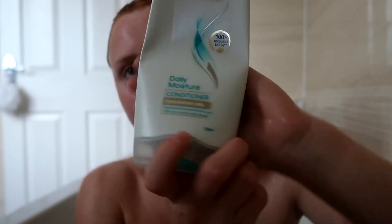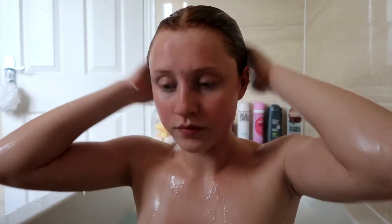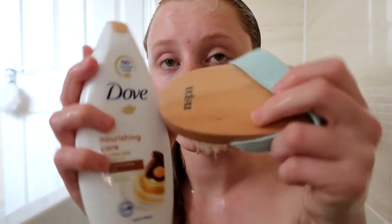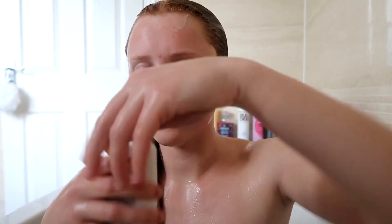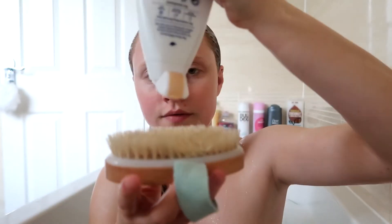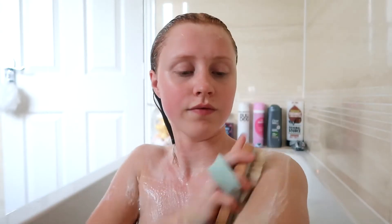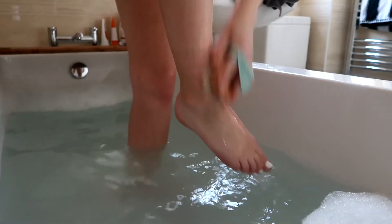I absolutely love the Dove stuff because it has a real fresh smell. I'm also going to be using their body wash with the N-Spa brush — I've popped the body wash on the brush and it honestly smells incredible. It's a real comforting sort of smell. I give that a good scrub all over my body.